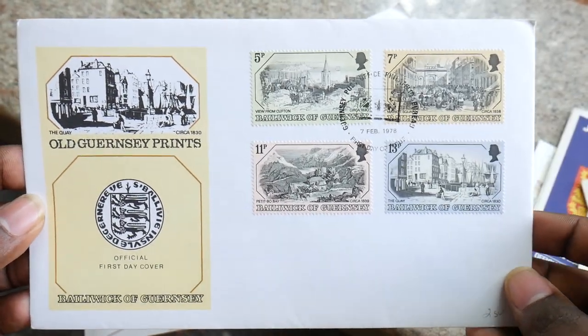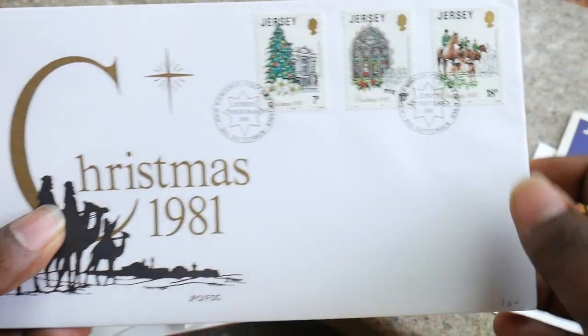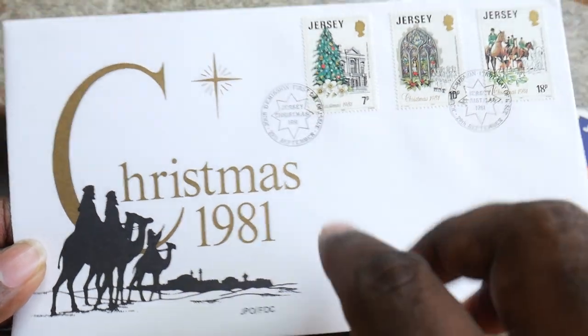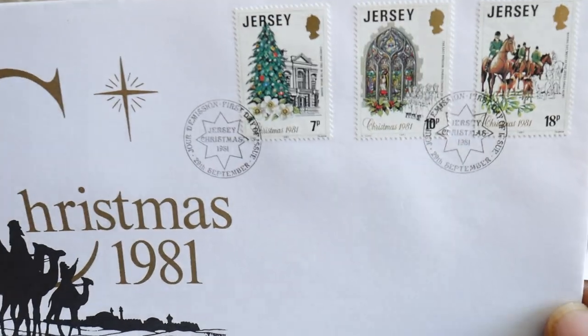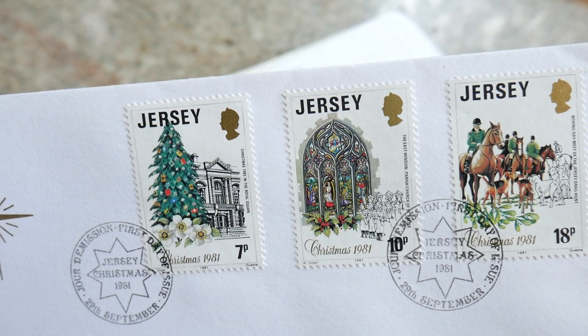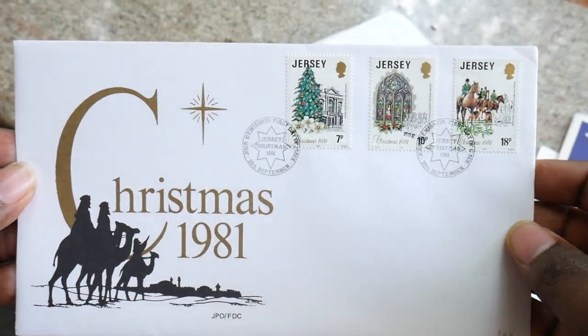So this one is the old Guernsey prints. Moving on, we have Christmas 1981 Jersey. So this is a Christmas FDC — for people who are collecting on Christmas themes, this is a really good collectable item for them. You can see a Christmas tree and all the Christmas-related theme here. Inside there is one more card that goes inside, but I just don't want to open that right now.